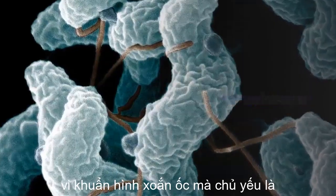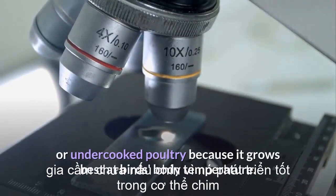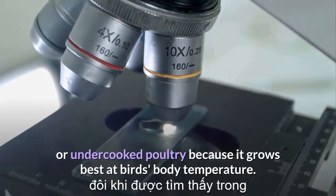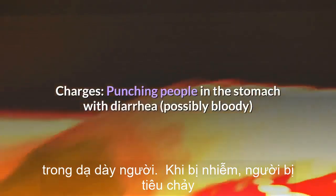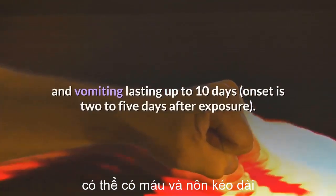Campylobacter: spiral-shaped bacteria mostly associated with raw or undercooked poultry, because it grows best at a bird's body temperature. Sometimes found in unpasteurized milk. It punches people in the stomach with diarrhea — possibly bloody — and vomiting lasting up to 10 days.